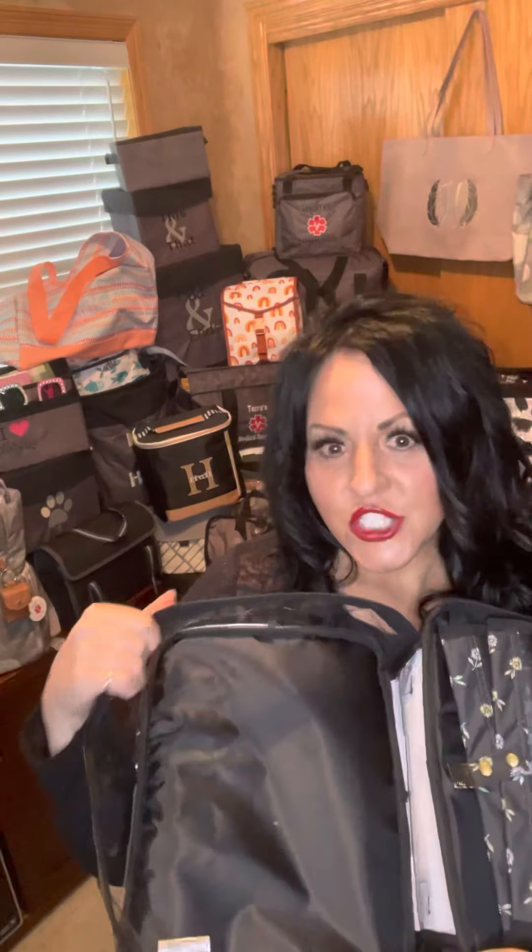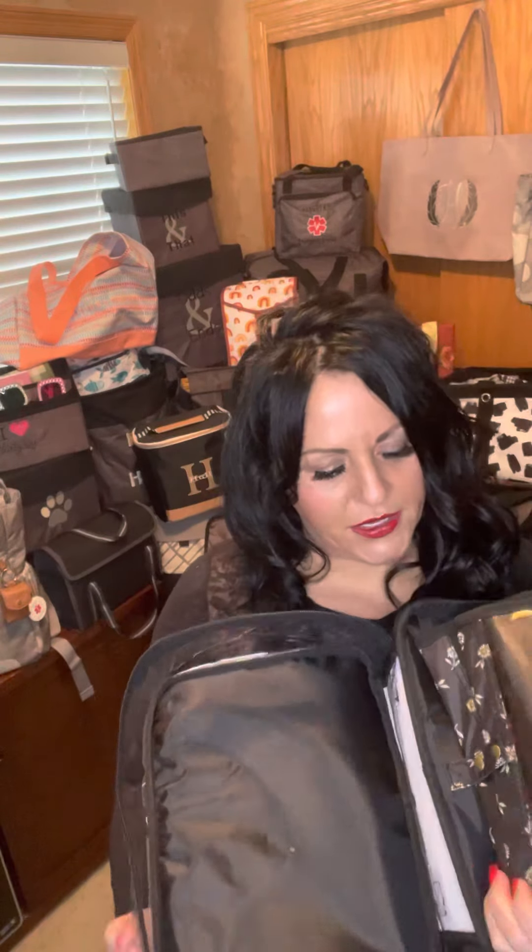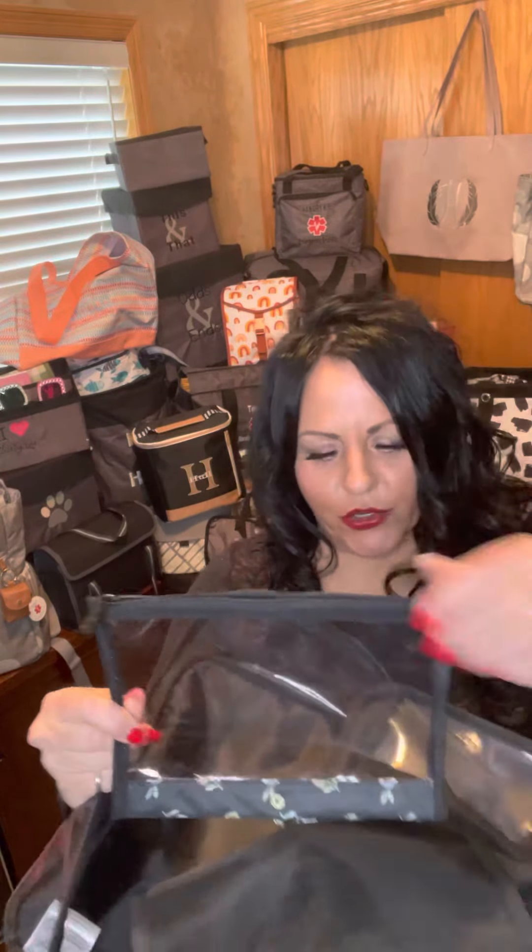The second item is our travel case. This one is in the ditzy-daisy print. It is clear on the outside and it has a handle on this end. What's cool about it is the inside has a big open space to put all your needs and necessities — from makeup to hair care products and what have you.